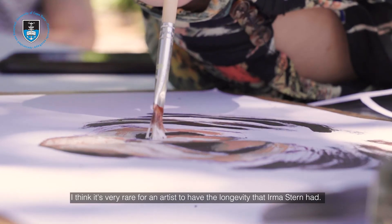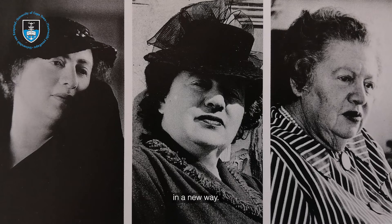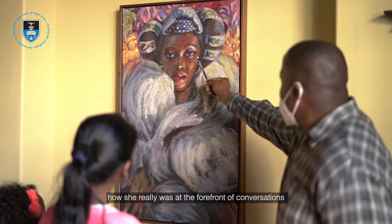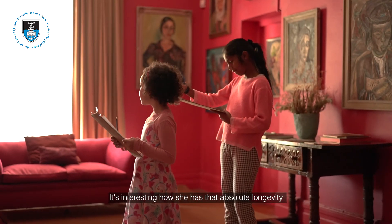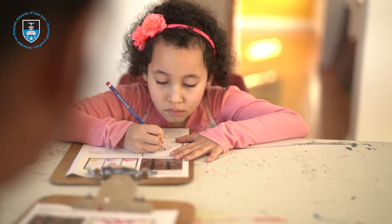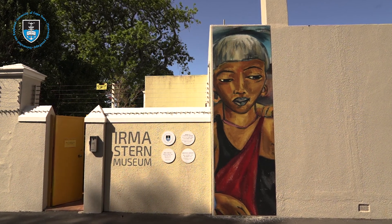It's very rare for an artist to have the longevity that Irma Stern had. It's amazing how she just keeps talking to new generations in new ways. If you look at how she was at the forefront of conversations in her lifetime, and how she continues to be an artist who allows us to address current issues — she has an absolute longevity and relevance that keeps on being there. This legacy, this wonderful house, has continued to survive.